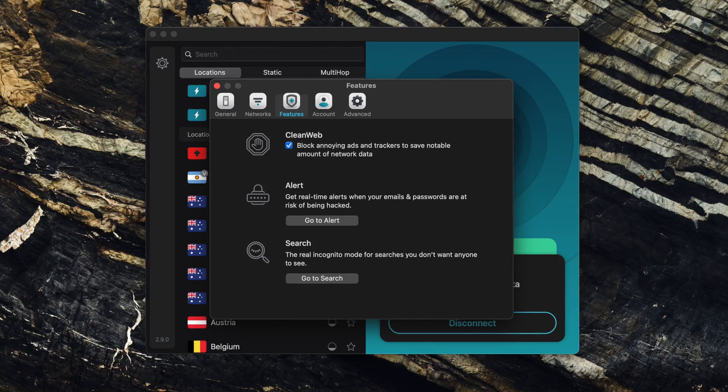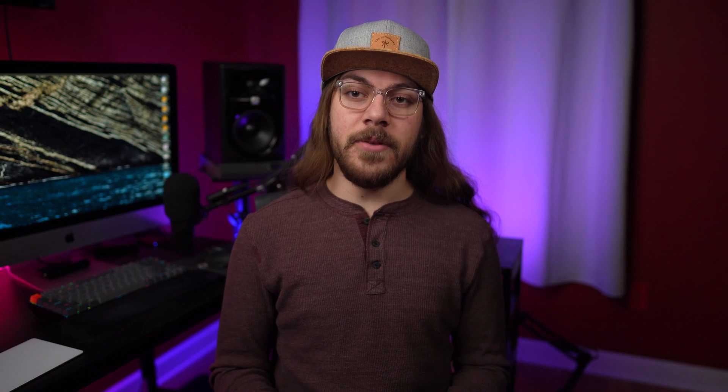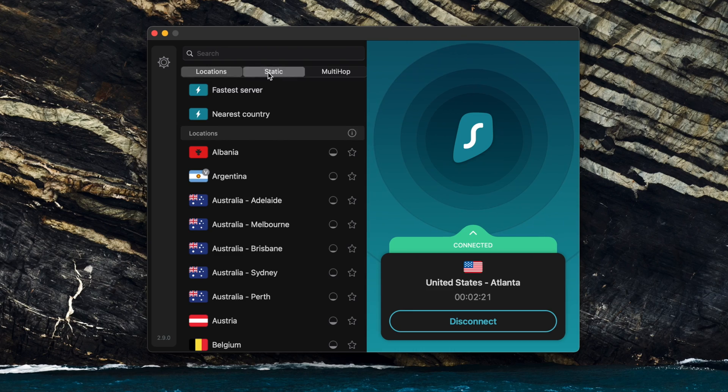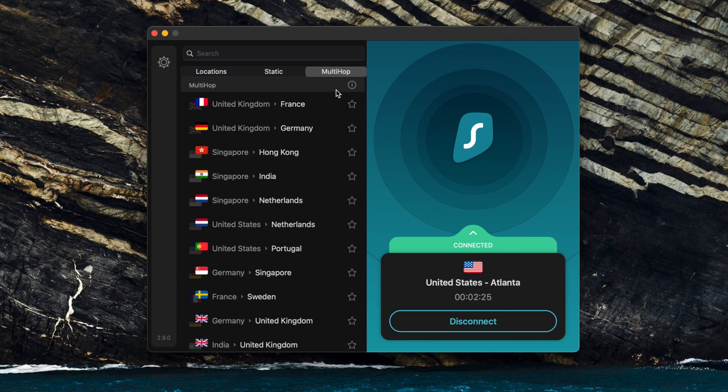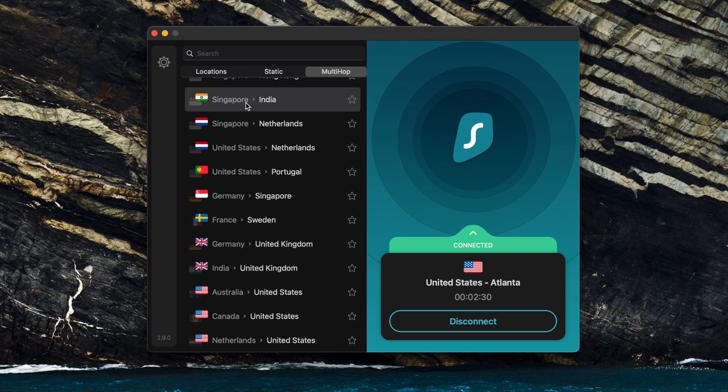Surfshark did pretty great with streaming. Location spoofing worked properly, and a few times their servers were blocked by Netflix, but not often enough for it to be a big concern for me. When this happens, you can just change servers and be unblocked. Their CleanWeb ad and malware blocker is fully functional on iOS, though I find it's not as effective as NordVPN's CyberSec. I like Surfshark's static and multi-hop options. If you ever need a static IP address and you want to know it's never going to change, this could be a good option for you.